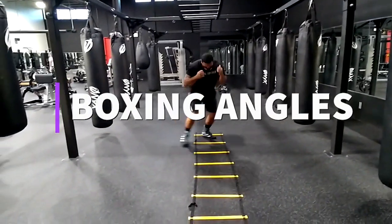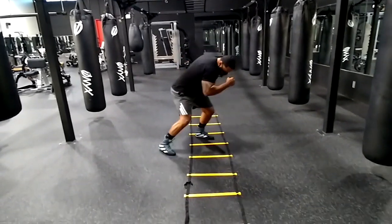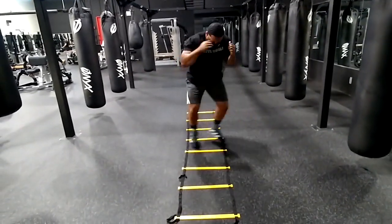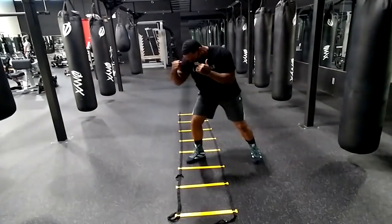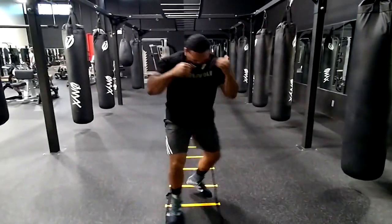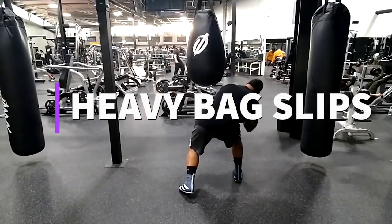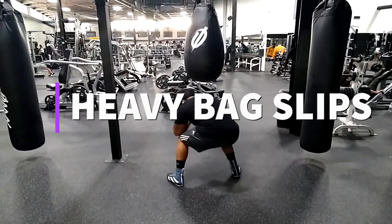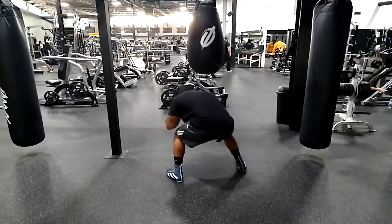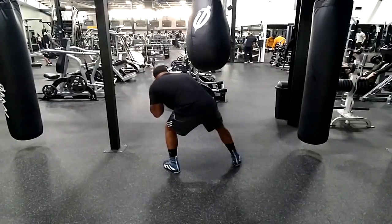Now we just have two more warm-up moves. The first one is angles on the ladder — you're trying to create angles as you hop in and out of the squares of the ladder, and each time you turn, you try to throw a punch. That's a great move for footwork as well as getting your stamina up. The next move is just slipping the short heavy bag, which helps to loosen you up as well.